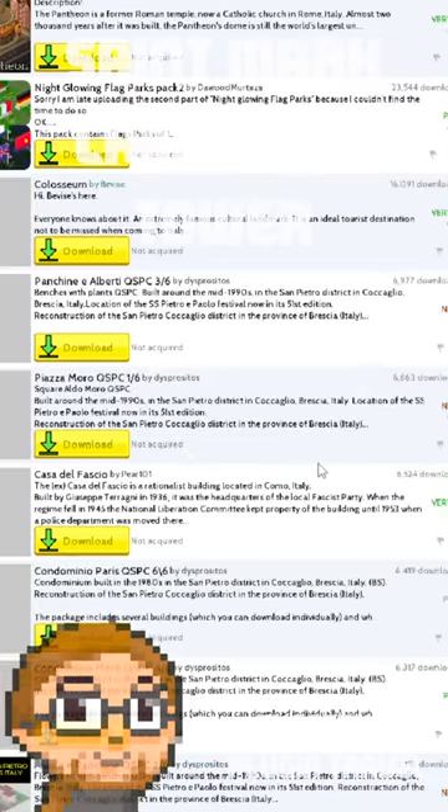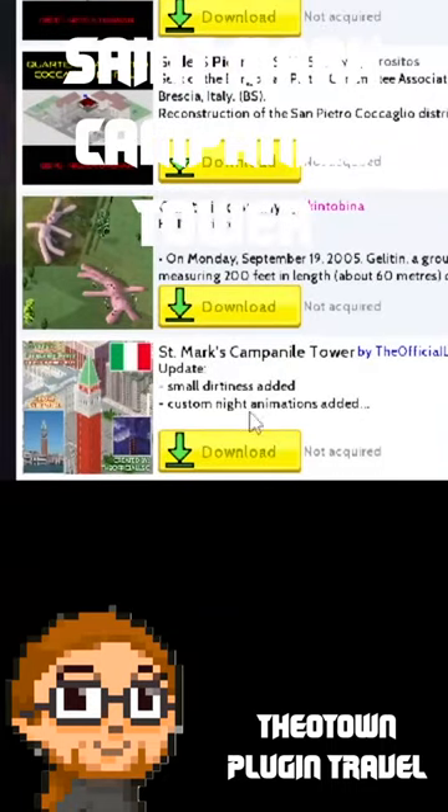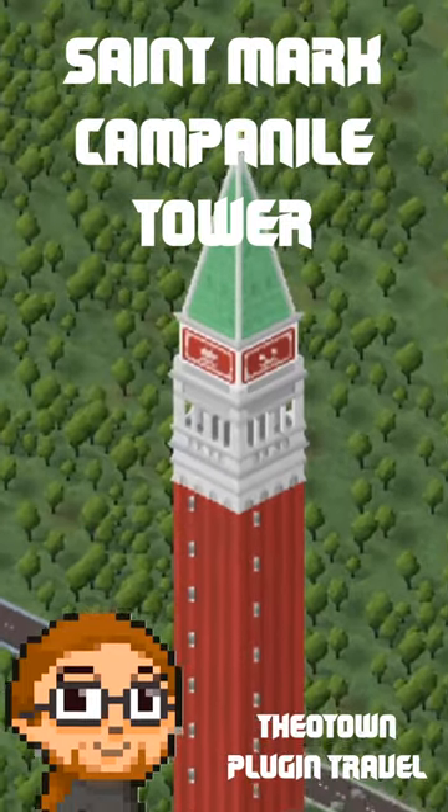Hello my dear friends. Tom Tucker is with you and I present the new series of Theotown plug-in travel. Welcome to Italy. Today we will take a look at St. Mark Campanile Tower. Let's take a closer look at them.